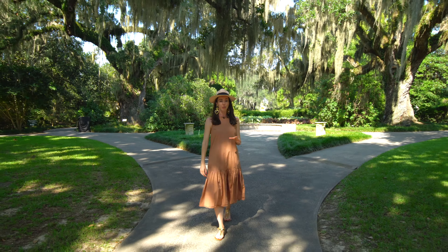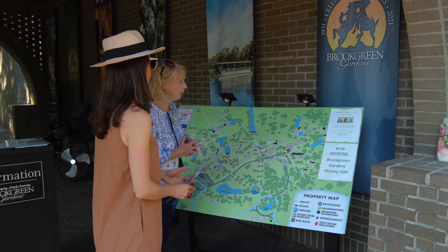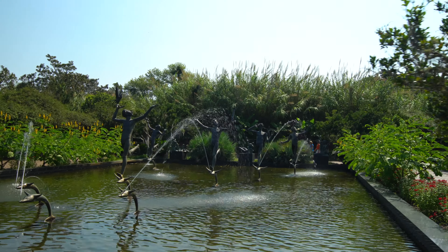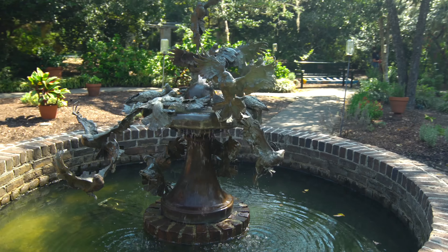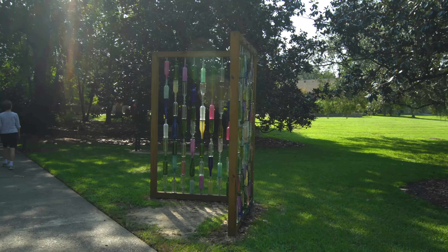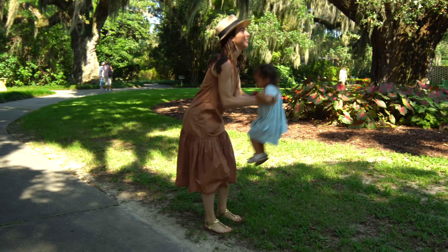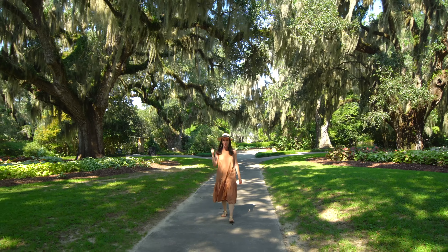If you love art and botanical gardens, then you've got to come here to Brookgreen Gardens. This was recently named one of the top 10 botanical gardens in the country. They also have incredible sculptures — a huge collection of American figurative sculptures — so it's really like an outdoor museum unlike anything else you're going to see on the entire planet. And if you have kids, you're in luck because they actually have a zoo and a butterfly garden here.